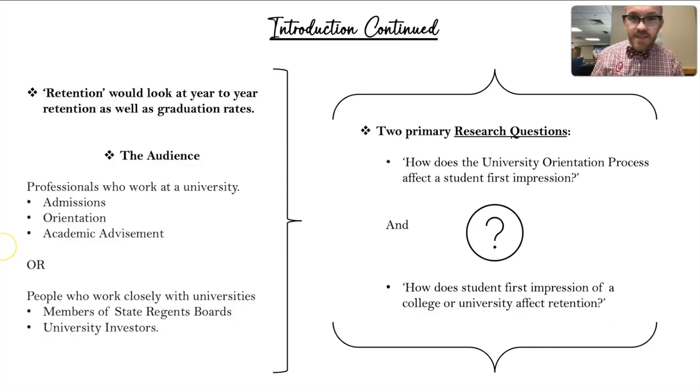As a continuation of my introduction, when we look at retention we're looking at year-to-year retention as well as graduation rates. My audience is going to be people who work in a university capacity — people like orientation counselors, admissions counselors, or academic advisement — as well as those who work closely with universities, such as investors or members of state regent boards.